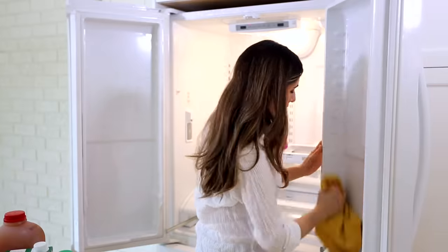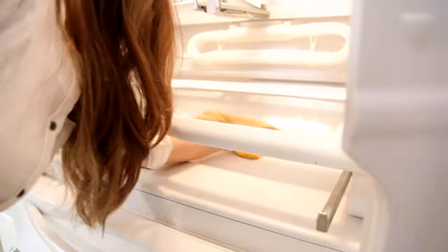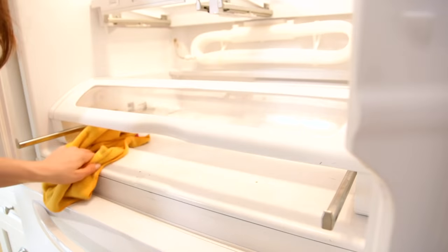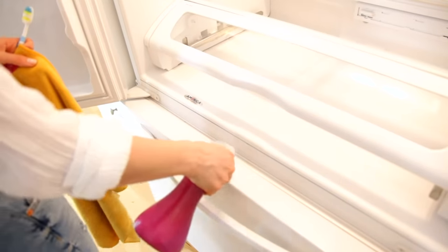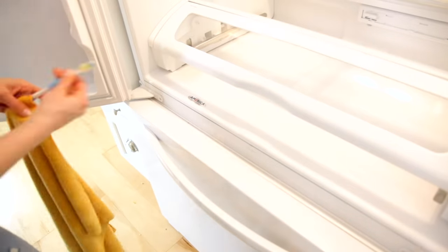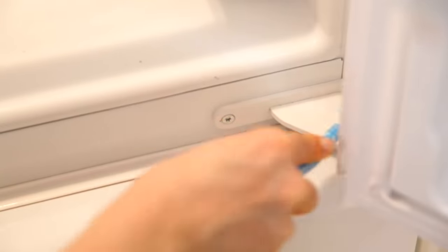The cleaning toothbrush gets into those little grooves, particularly in the crisper drawer and shelf area — you can find dried-up pieces of lettuce or small chunks of cheese you can't get out any other way. Finally, tackle the gaskets — those little rubber seals around the doors that can get dirty over time. Use your cleaning toothbrush, give it a good scrub, then wipe clean with a microfiber cloth. You can also do your door hinges at this time too.